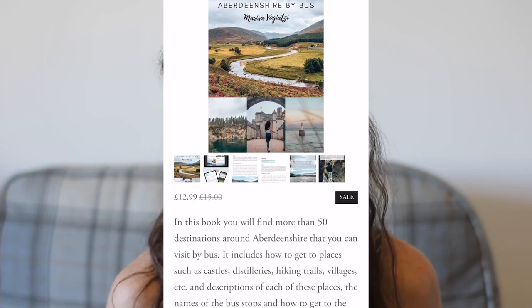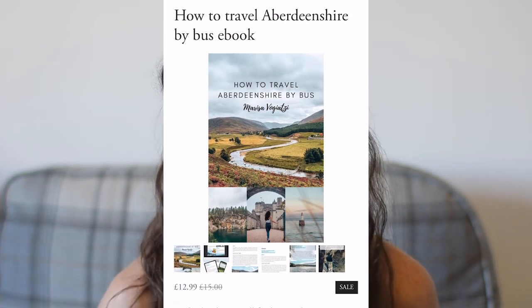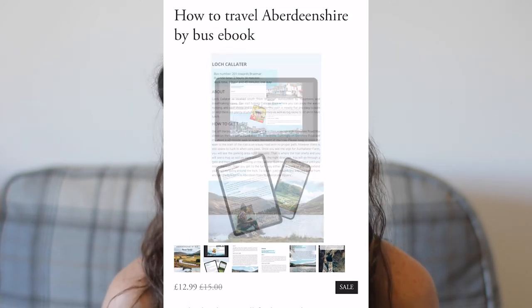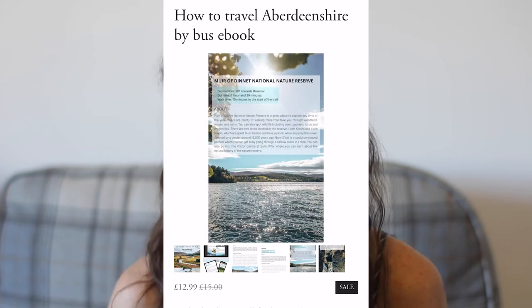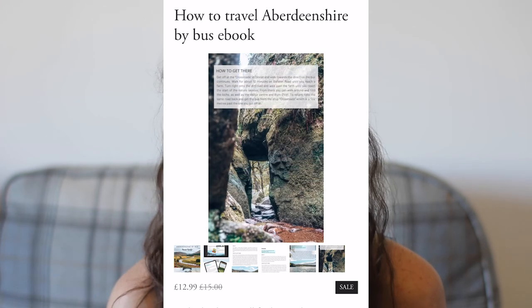I did a part one of this a few months ago with a seven-day itinerary of different places. Before we get started I just quickly want to talk about my new e-book about travelling Aberdeenshire by bus, which you can find on my website. I'll leave the link down below in the description box. It has more than 50 destinations, the bus numbers and bus stops, as well as how to get there from the bus stop.